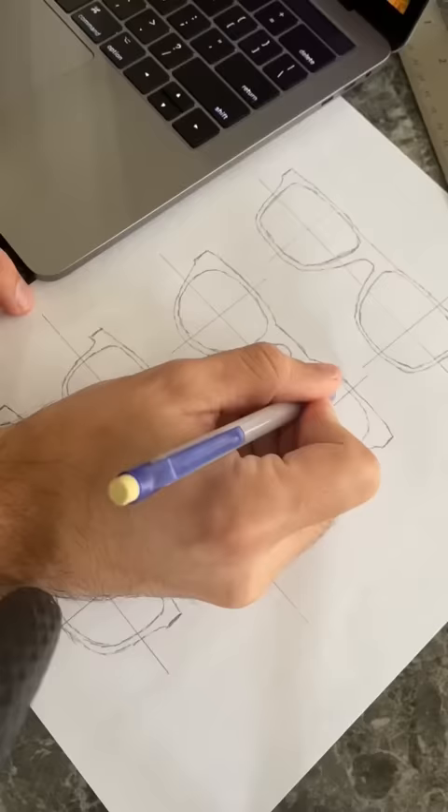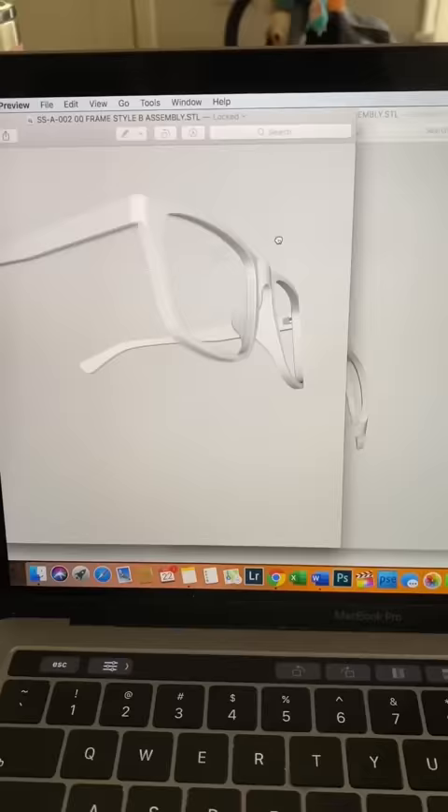We started with drawings and then hired a CAD engineer to make 3D models. And then we sent those designs off to someone that 3D printed our initial prototypes. But here's where things got tricky. Once we finalized our design,